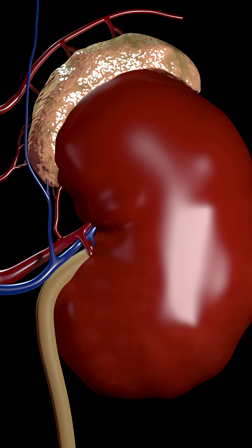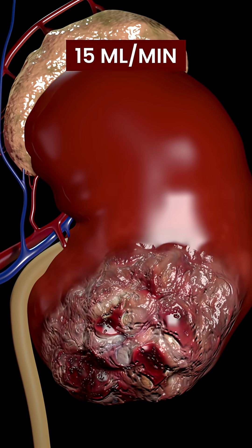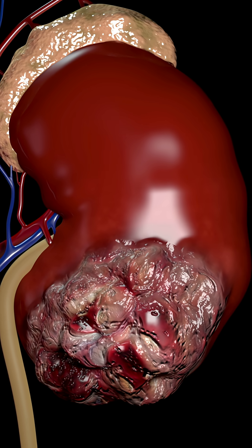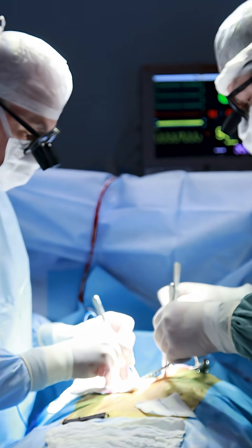In the last or fifth stage of CKD, your GFR will be less than 15 millilitres per minute, which indicates complete kidney failure. Dialysis or transplant is needed to survive.